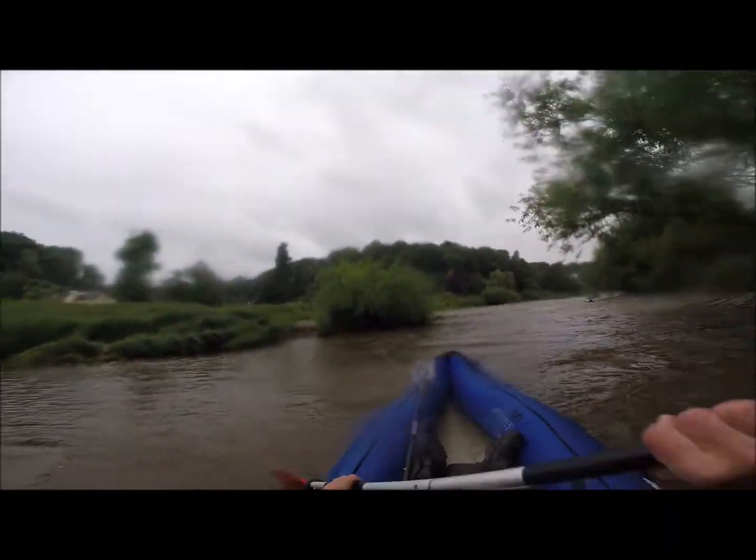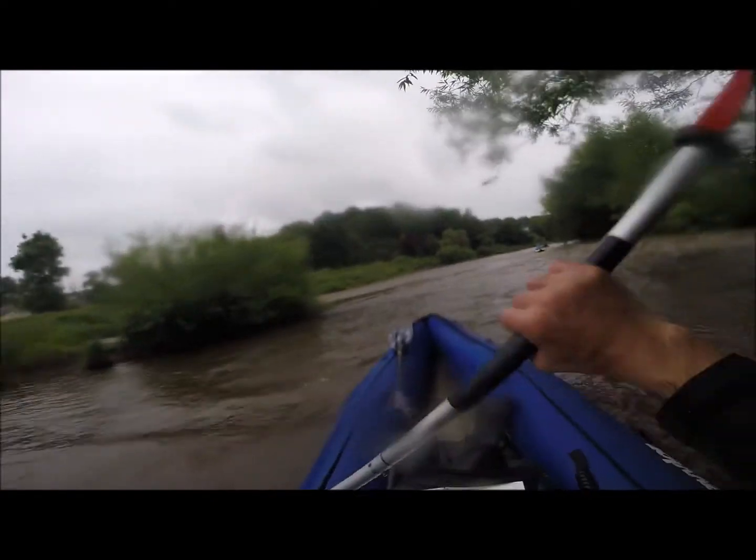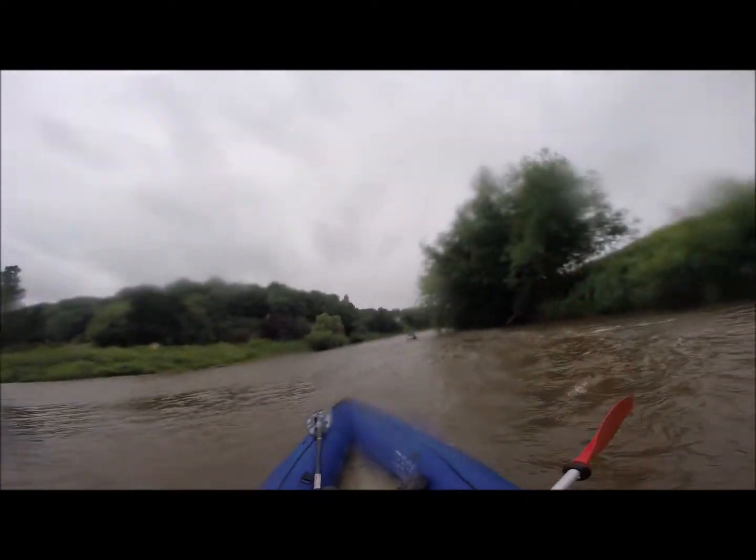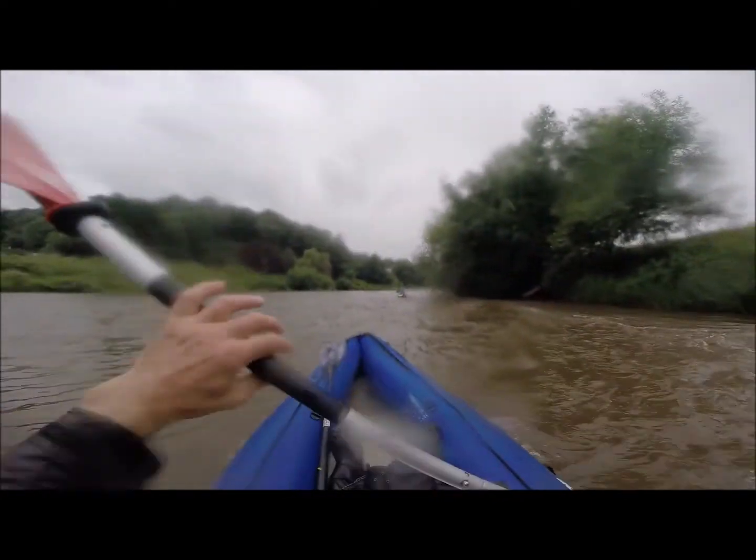There was a lively little bit down by Lower Lydbrook. Again, because the river was in flood, there was a lot of what you would normally be able to see as gravel banks submerged under water.